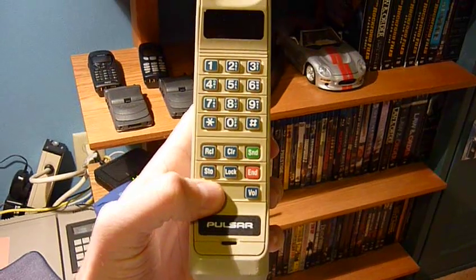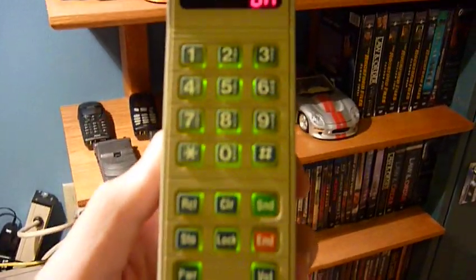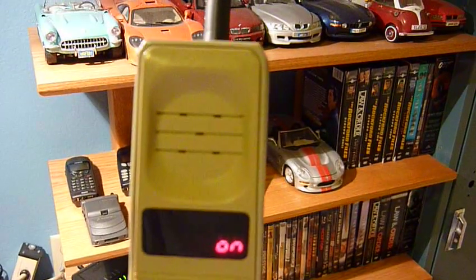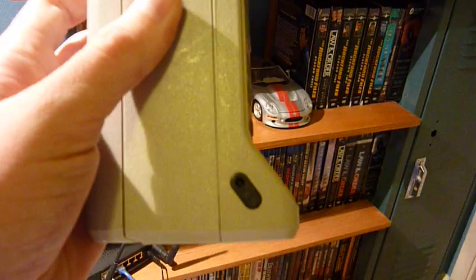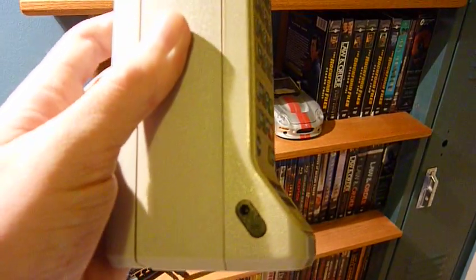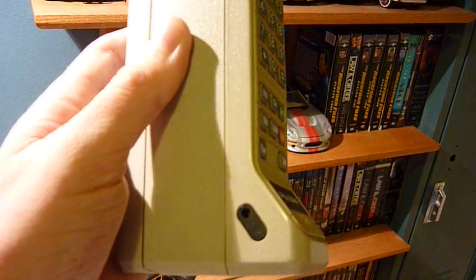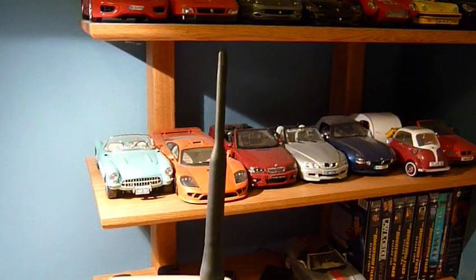It turns on. Unbelievably good shape, as you can see — really ridiculous. That's a headphone jack, for back in the day, before wireless headsets. I think it's a beast.